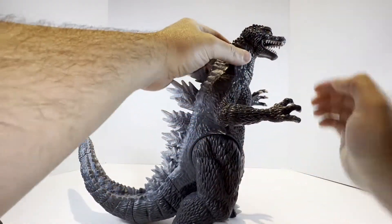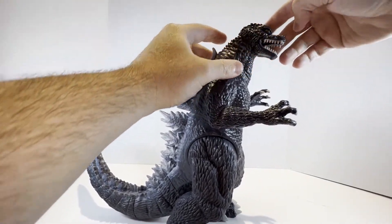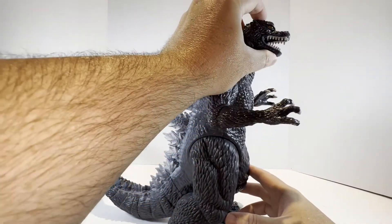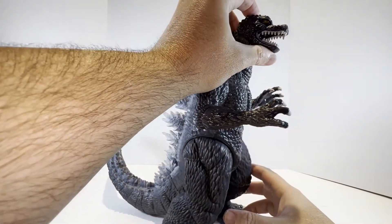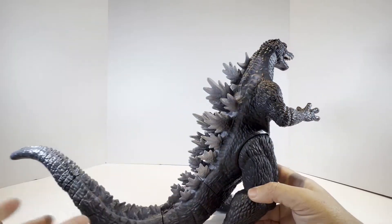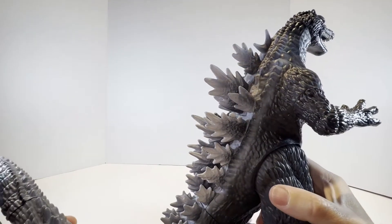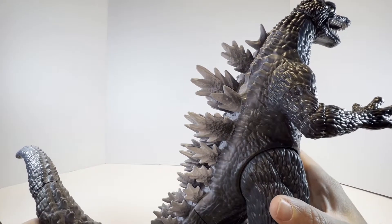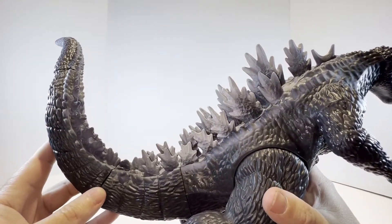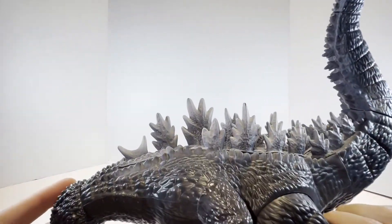So we'll take a look at Godzilla's articulation. It looks as if there's a cut behind the neck and there would be some articulation in the head, but I've manipulated it and he is not articulated anywhere on the head or neck — the jaw has no articulation either. He's in an open-mouth roaring pose, which is fine. You can see the work on his dorsal spines, his dorsal fins on his back — that's a decent job there. Pretty straightforward; you know what you're getting with Godzilla and the dorsal spine.